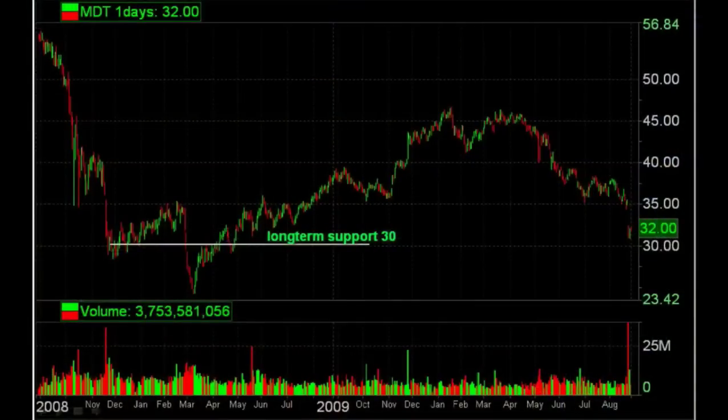Technical analysis, our second factor. MDT gapped down to near 32. To find the next support level on a long-term chart, you have to use a two-year chart and find 30. On the one-year chart, MDT was below all support, so it broke in on the chart technically.